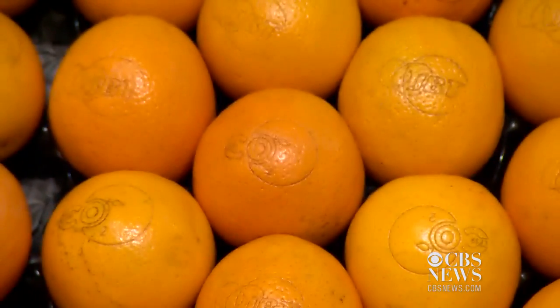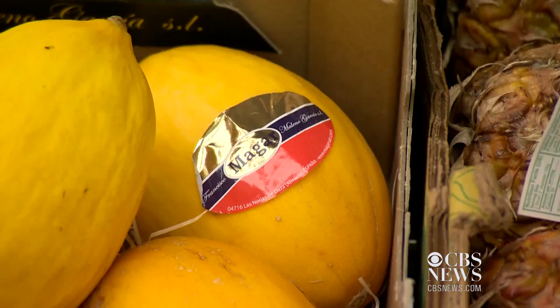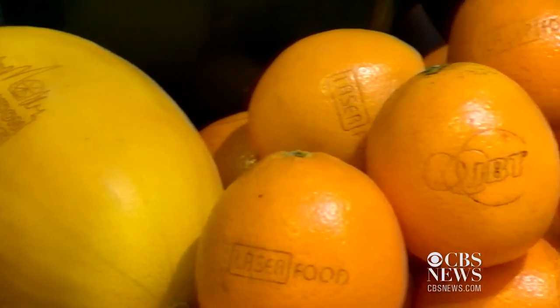Shoppers have to look twice before even noticing. Fruits, once weighed down by those frumpy stickers — they don't always come off that easy — now sport a sleeker look.